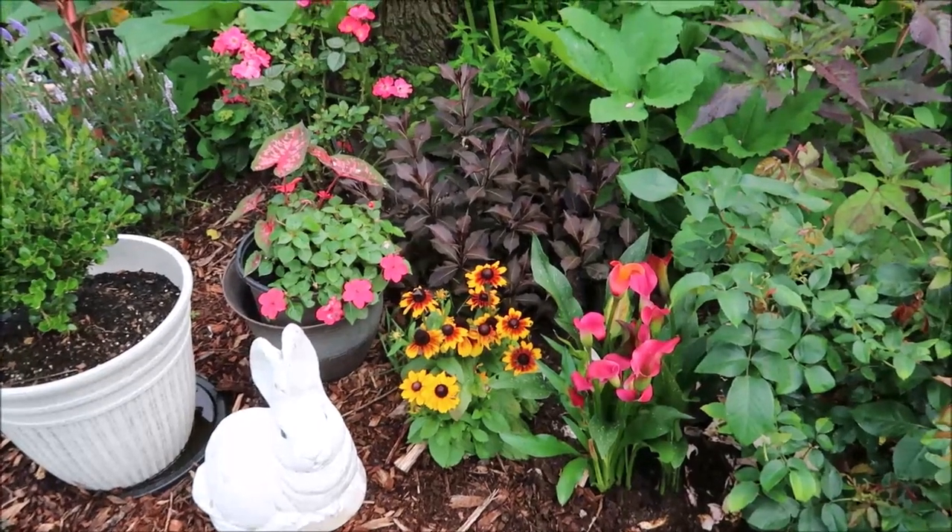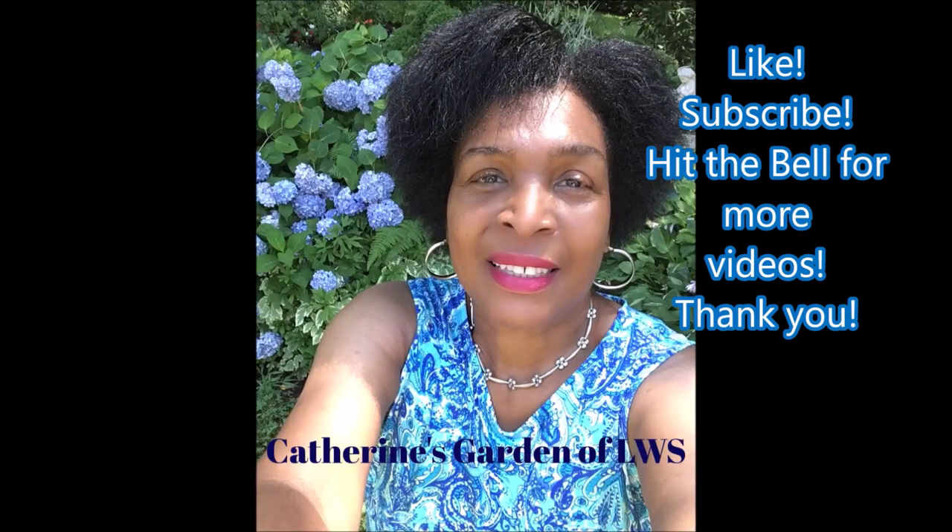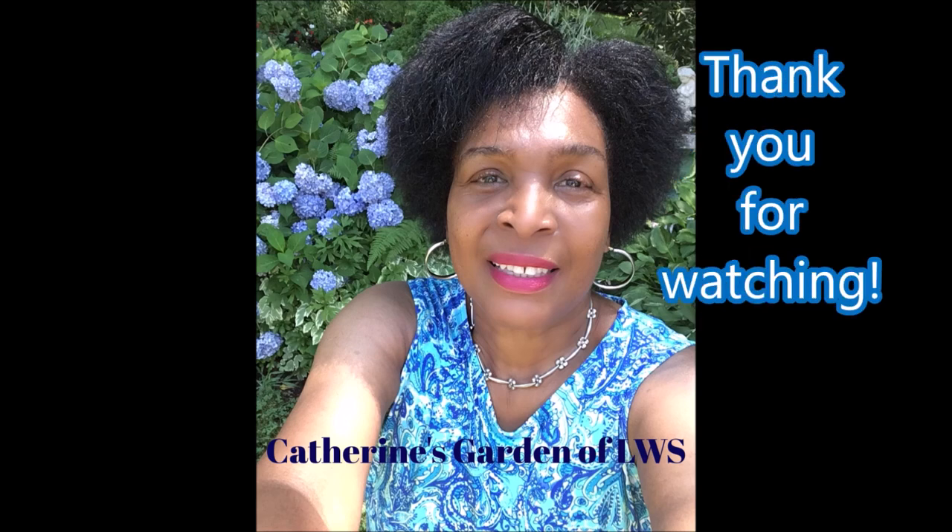Thank you so much for watching. See you next time right here in Catherine's Garden. Bye.